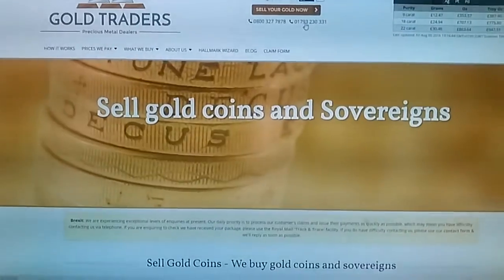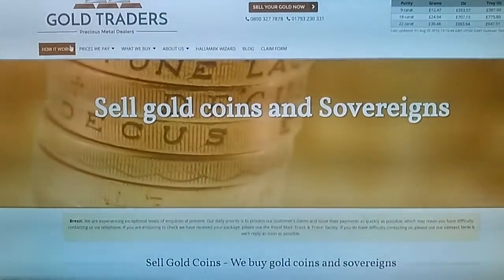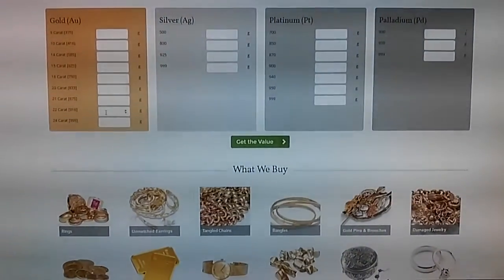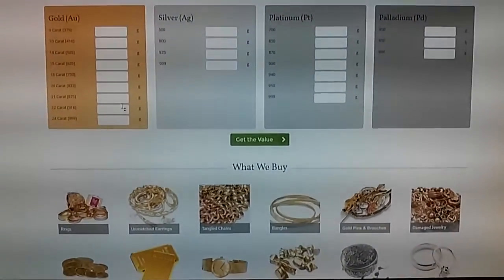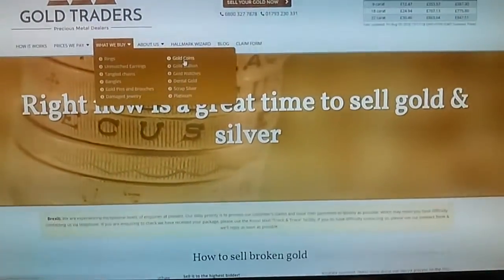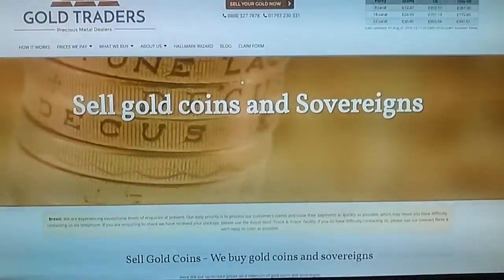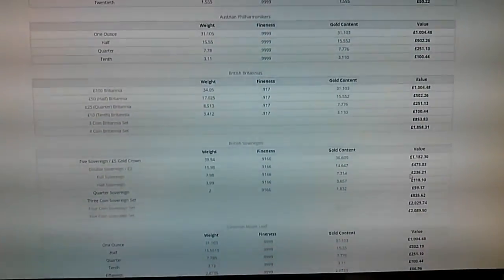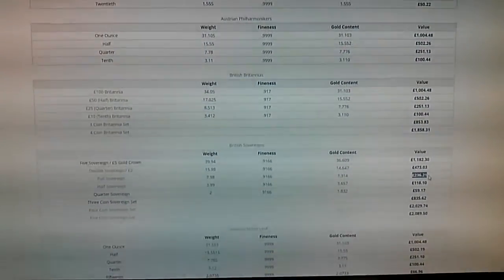I then went back online, and they've got just a really simple website. You find the gold type that you have, you type in the amount of grams that you've got, and you can calculate a value if it's scrap. Or if you've got a specific coin, you can find their gold coin section and find your coin. So down here, full sovereign, and the value — £236.21.